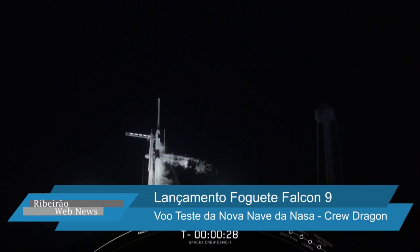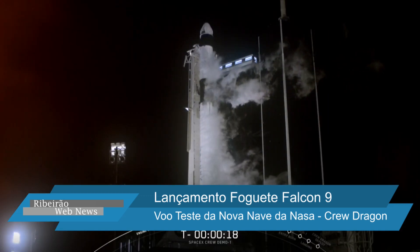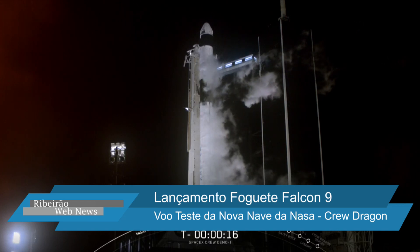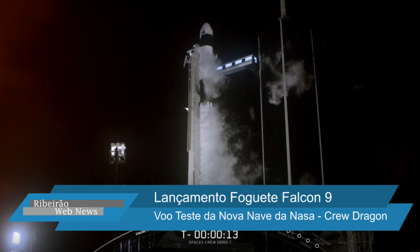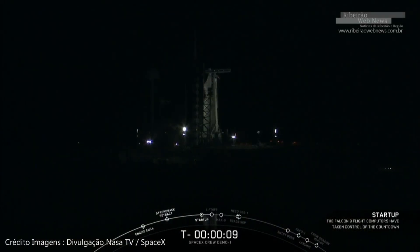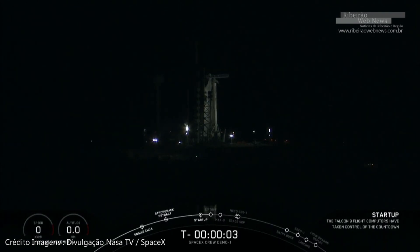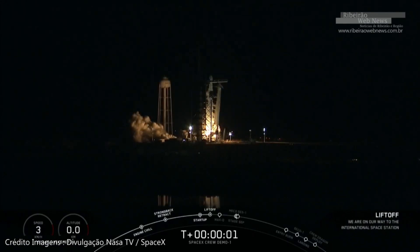T-minus 30 seconds. Stage one, pressing for flight. T-minus 15 seconds. Ten, nine, eight, seven, six, five, four, three, two, one, zero. Ignition, liftoff.